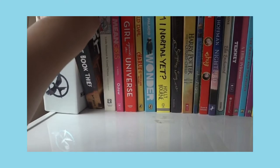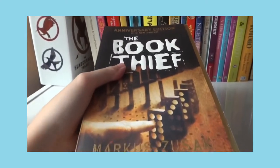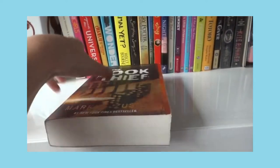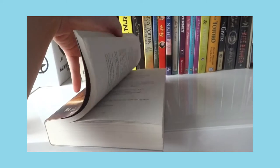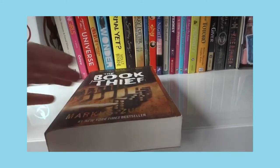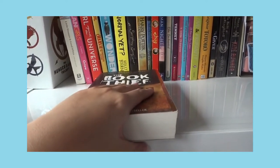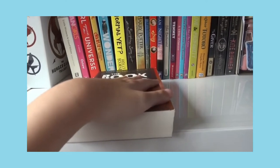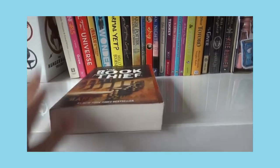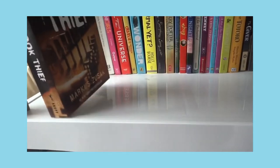The next book is The Book Thief and this is absolutely a good book — I recommend you guys go read it. It's set during the time of the Nazis and I absolutely adore it. It has so many pages and I just cried at the last chapter. You'd know if you checked my Instagram book review.